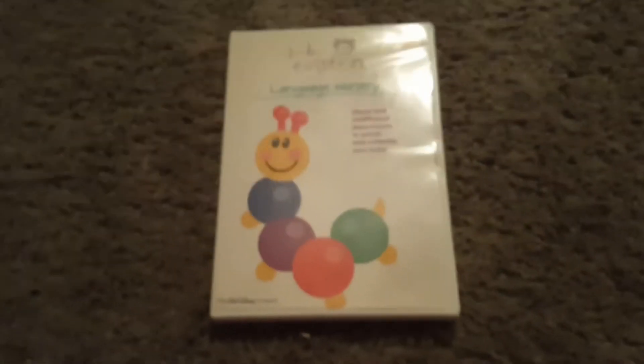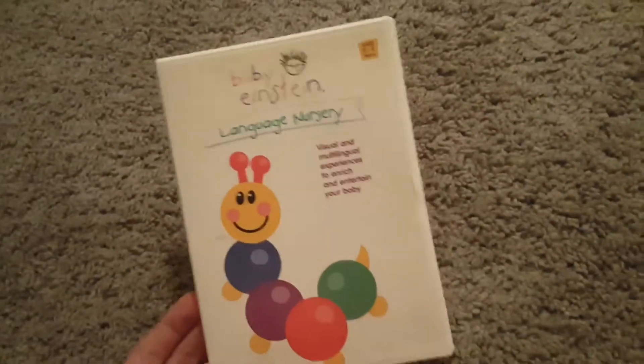Hello, and today I'll be showing a DVD that I just got today. It is the Language Nursery 2003 DVD.